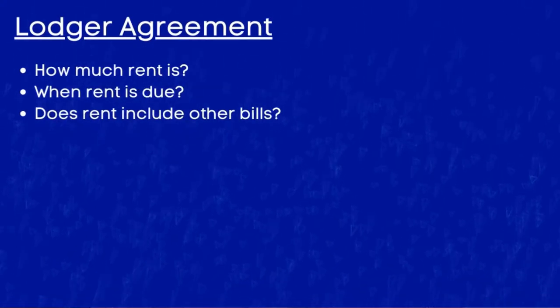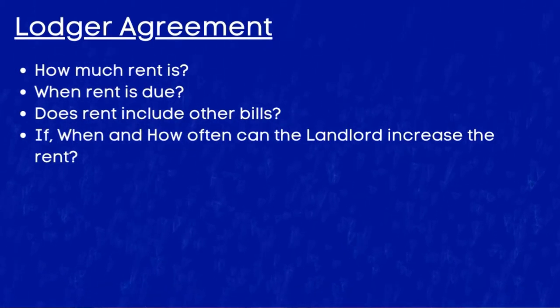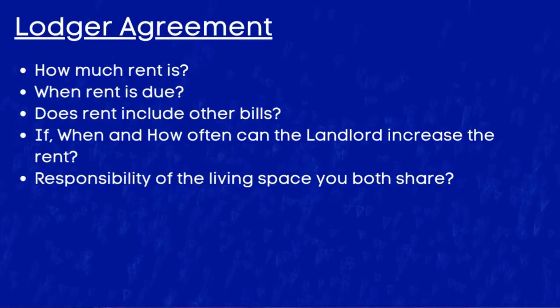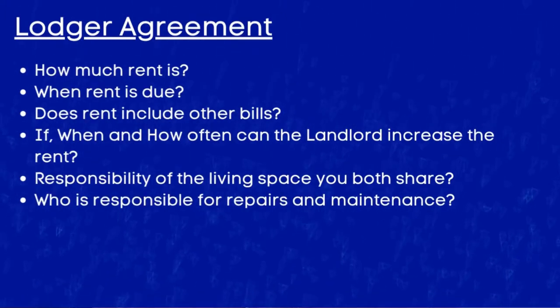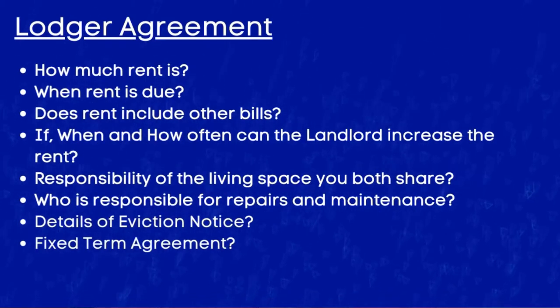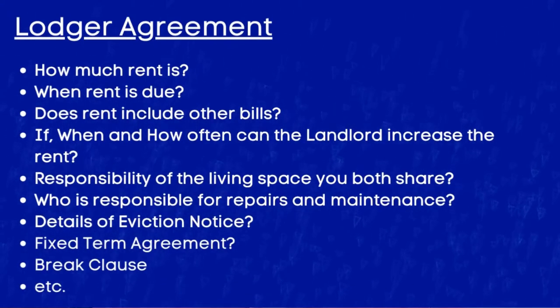Your agreement can include such things as: how much the rent is, when rent is due, whether the rent includes other bills, if and how often the landlord can increase the rent, responsibility for the living space you both share, who is responsible for repairs and maintenance, details of eviction notice or a fixed term agreement, break clauses, and so on. I'll put some links in the description box to some template designs if you are interested in creating one.